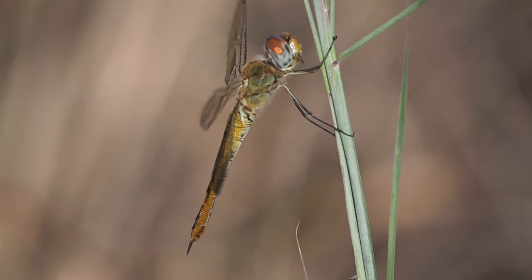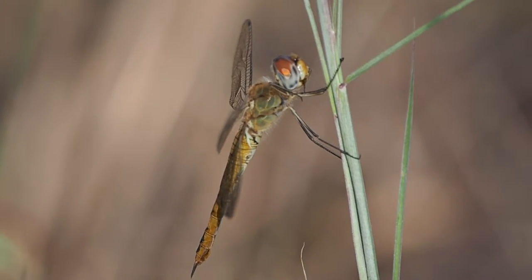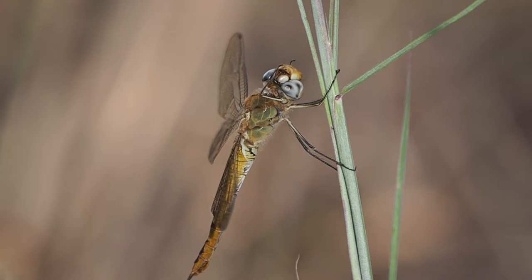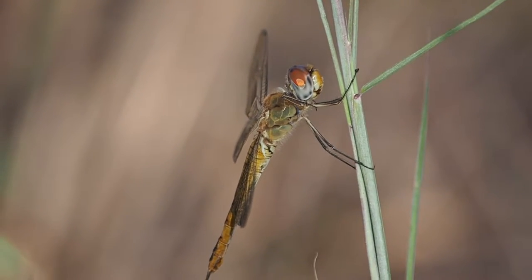Today there are way more of these wandering glider dragonflies around than there have been in the past few weeks, and what's neat is I found this one perched.